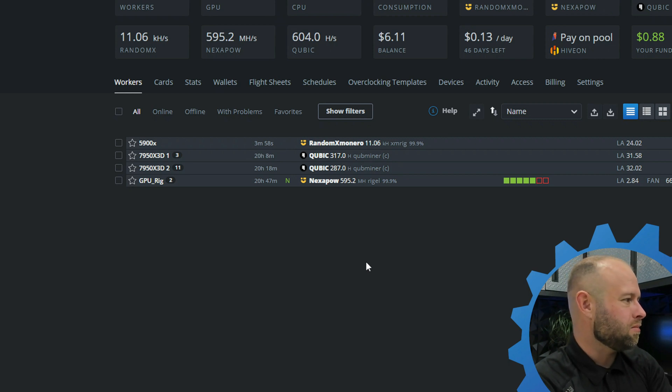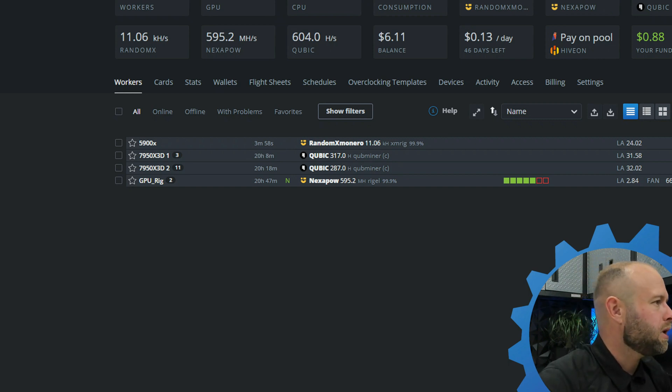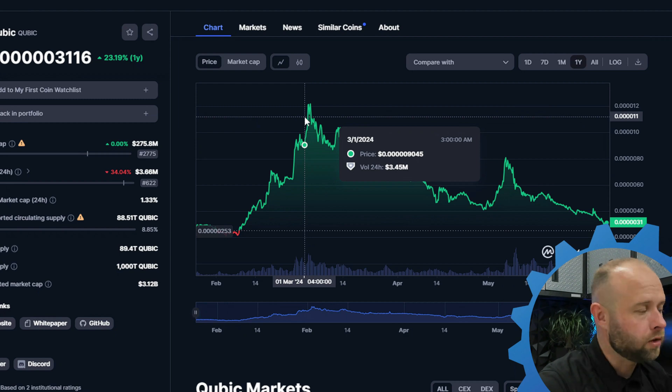I'm thinking maybe hammer down on Cubic and just capture that — build the bag. And maybe we get back to somewhere. So let's inject hopium directly into our veins and see.